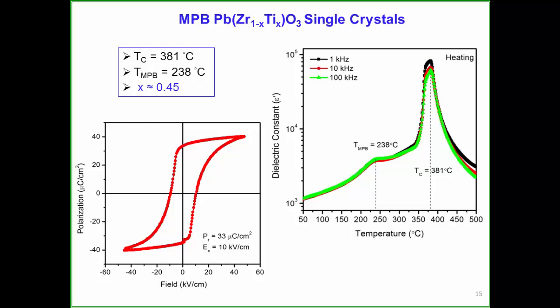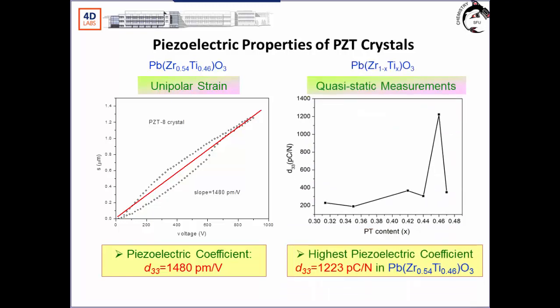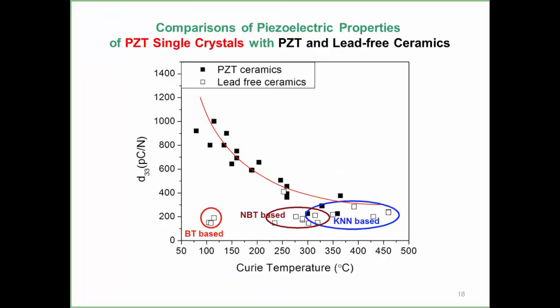The composition around the morphotropic phase boundary shows a depoling temperature of 238°C and TC of 380°C. Piezoelectric performance shows D33 of about 1500 pC/N, which peaks at the MPB composition—similar to ceramic composition but with much higher D33 values. Resonance measurements show an electromechanical coupling factor of 80%.